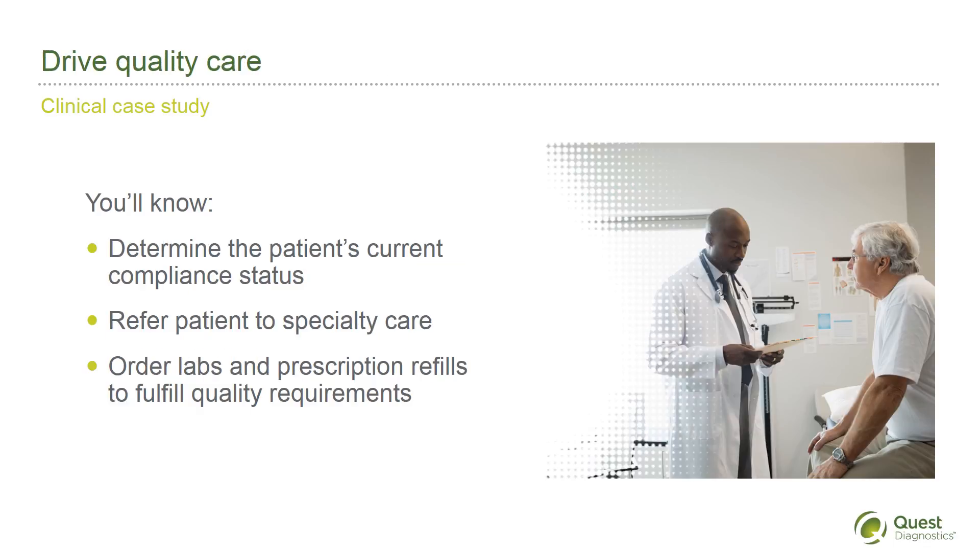Here's another brief case study. During an annual wellness examination, you're unsure which quality programs your patient may be eligible for. Through Data Diagnostics, you order the Quality-Related Profile.